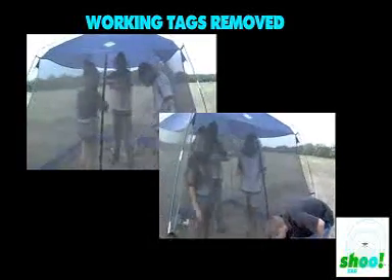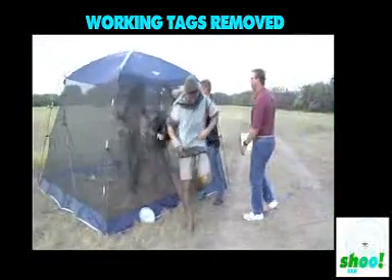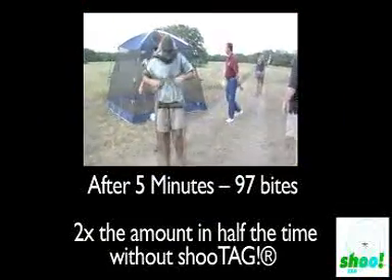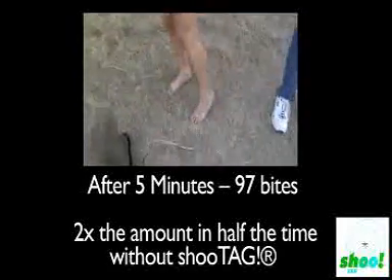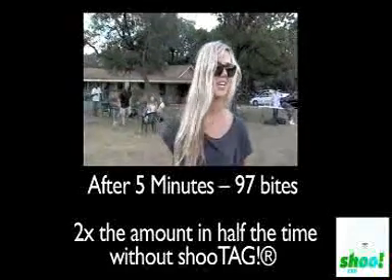Alright, you ready? Come on out — quick. Take them off. I got them on my legs this time, not last time. Through the net, without the shoe tag.